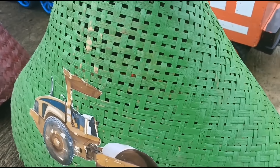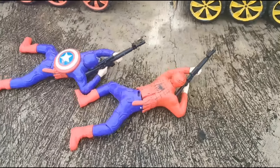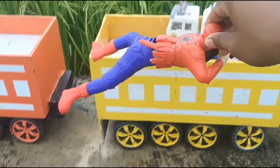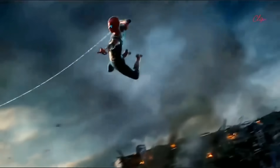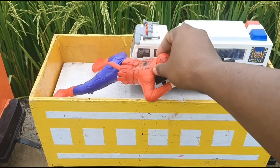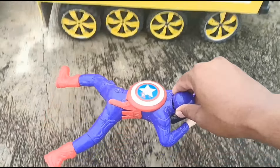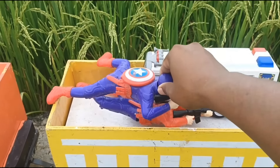Isinya apalagi ya teman-teman? Wow, ada dua robot teman-teman! Ini robot Spiderman, bagus sekali ya. Yang ini Kapten Amerika. Mantul!